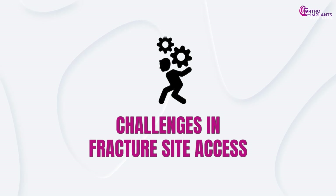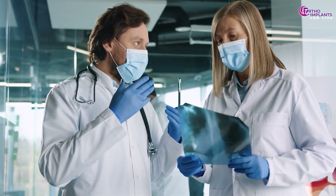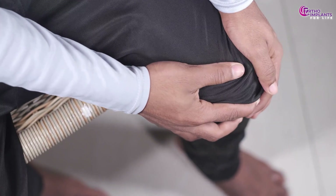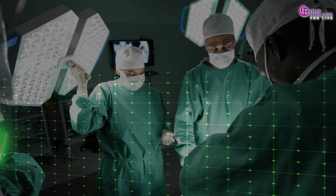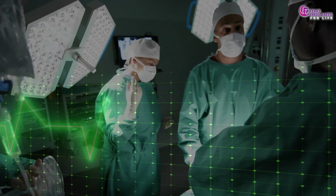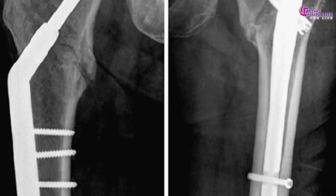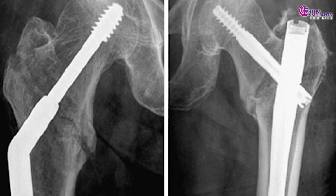However, potential drawbacks include challenges in fracture site access — indirect reduction techniques may be required, complicating the procedure. Insertion complications such as anterior knee pain or malalignment can occur post-operatively. Technical demands require precise surgical technique and experience to minimize complications. Research published in the Journal of Orthopedics and Traumatology indicates that while PFN is effective, it requires careful consideration of the fracture type and patient factors.